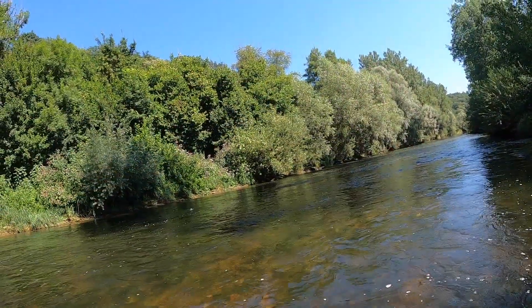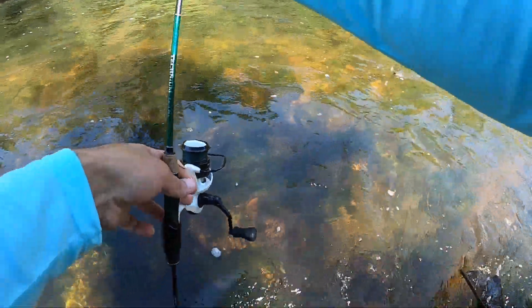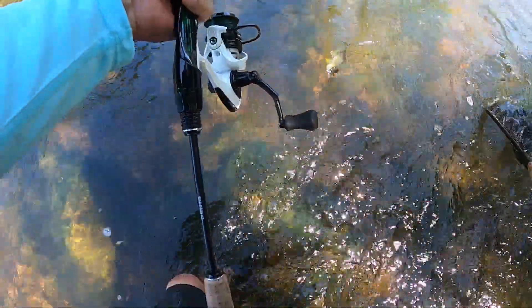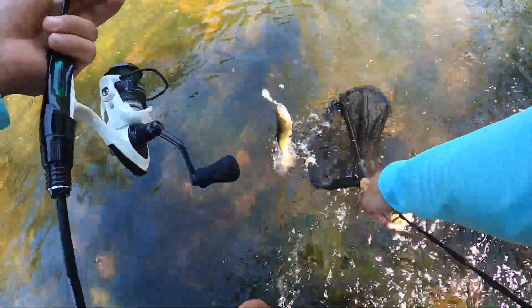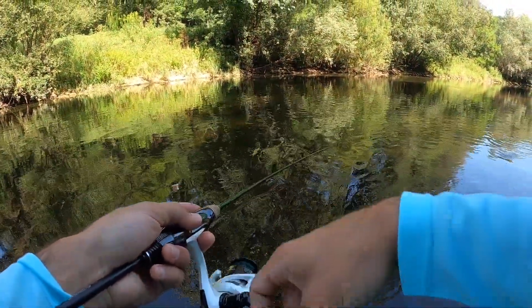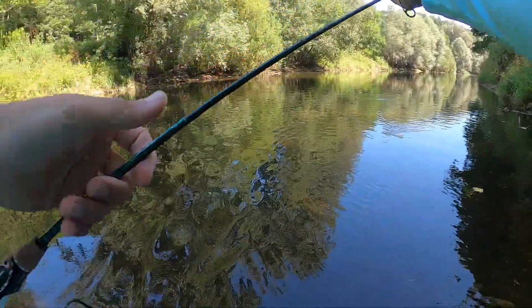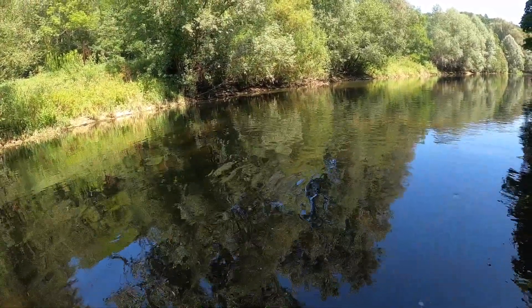Fish horn. Oh my god, lost it again. This is a nice fish. This is a nice fish — perfect.